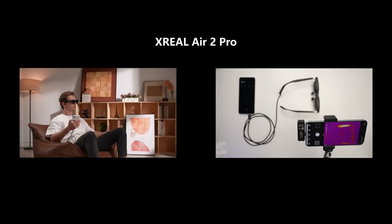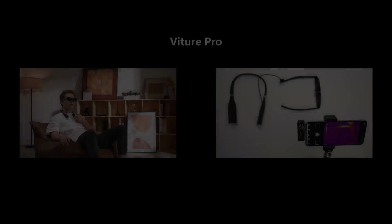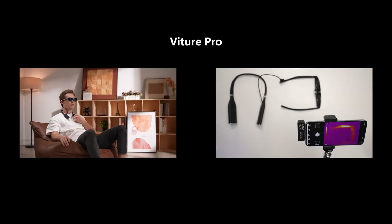While both smart glasses have heat dissipation areas located on the temples, the user experience differs significantly. In the Xreal Air 2 Pro, the heat-generating component is placed at the front of the left temple, positioned at a distance from the facial skin when worn, minimizing discomfort. In contrast, the Veacher Pro's heat-generating component is located in the middle of the right temple, and after extended use, you may notice a significant temperature increase on the right temple.